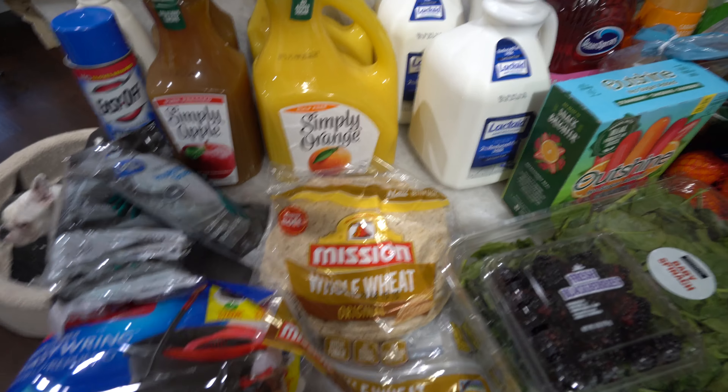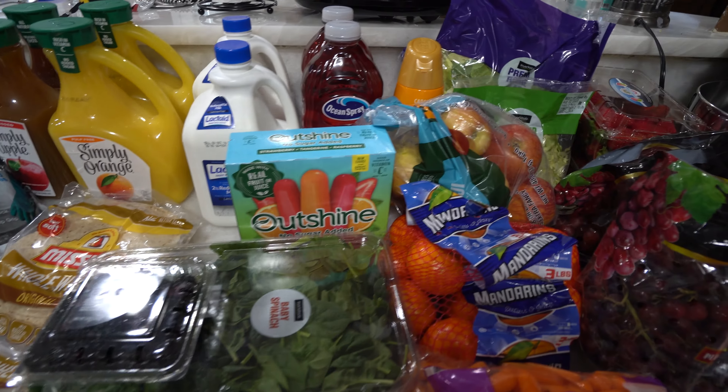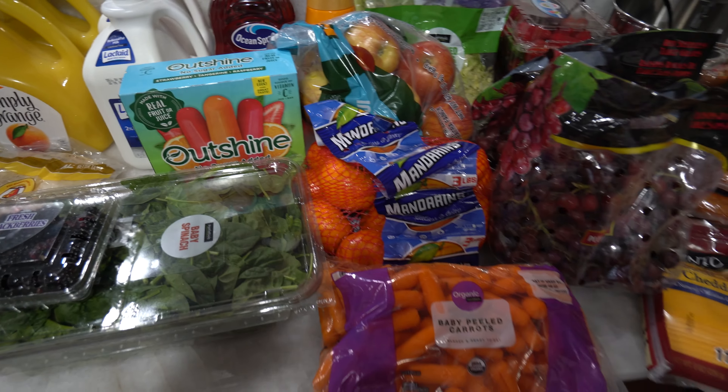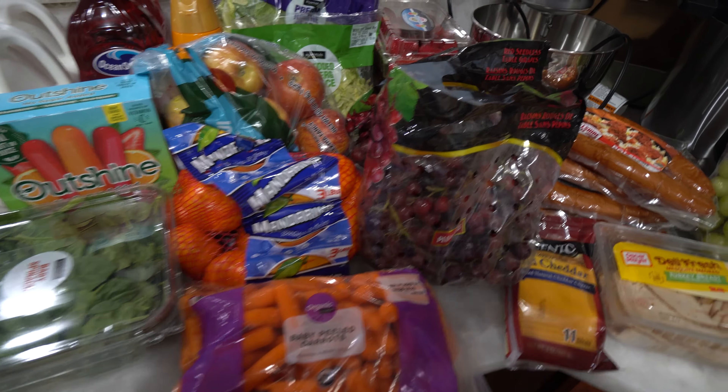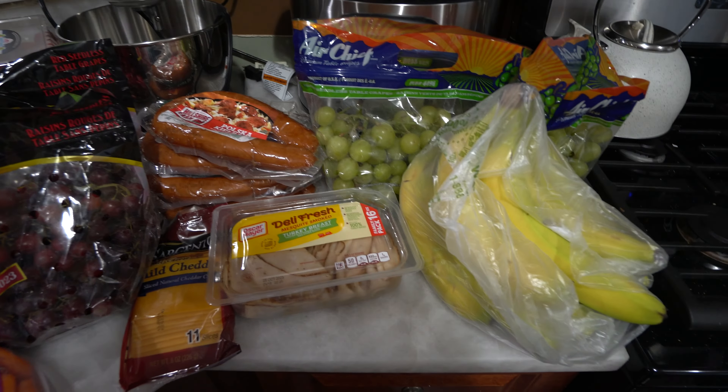Hey everyone and welcome to today's video. Today I'm going to be showing y'all some items that we got for this week from Walmart, just to go with some items that we already have to get ourselves restocked for the week. I hope that y'all enjoy.